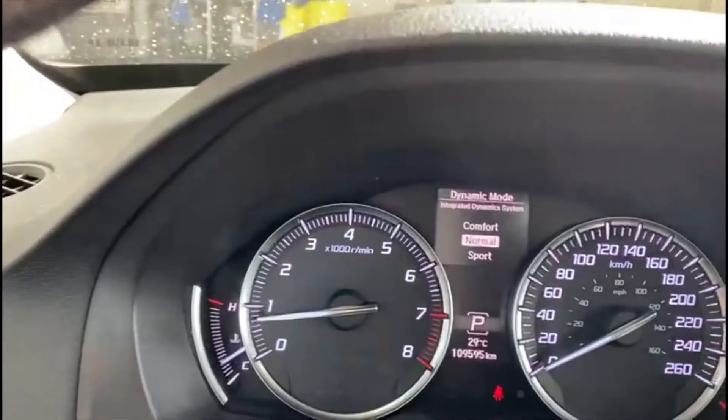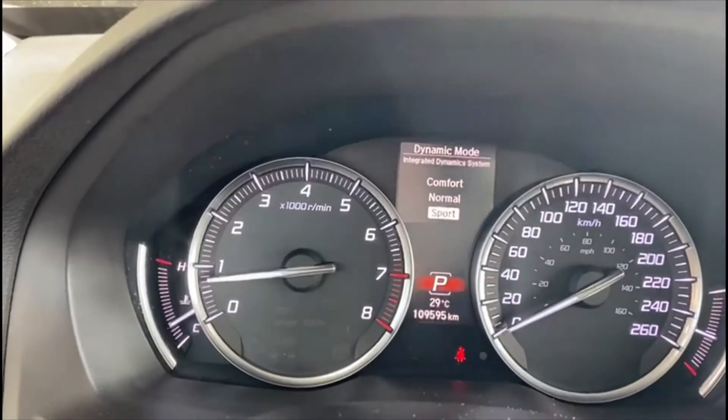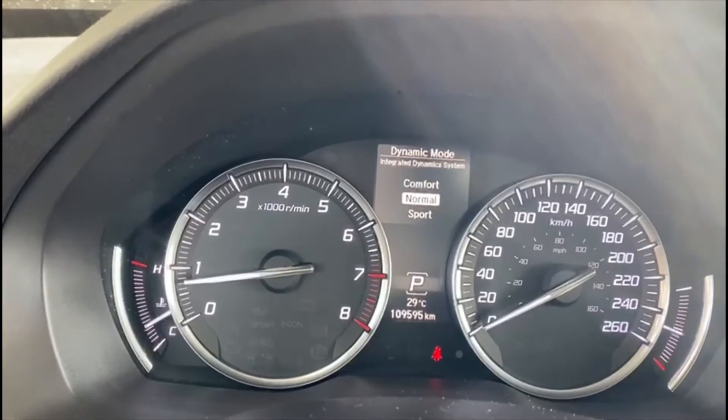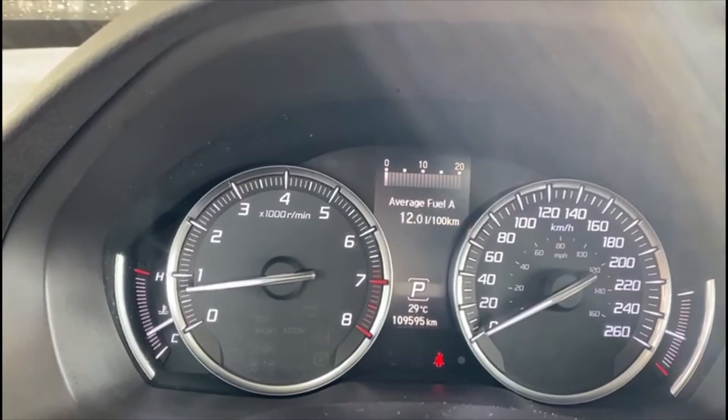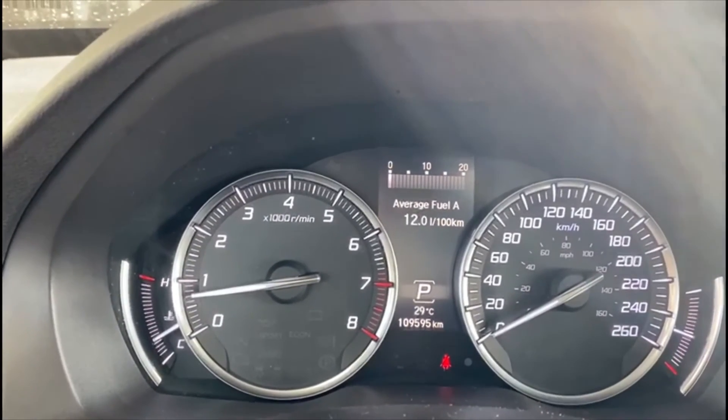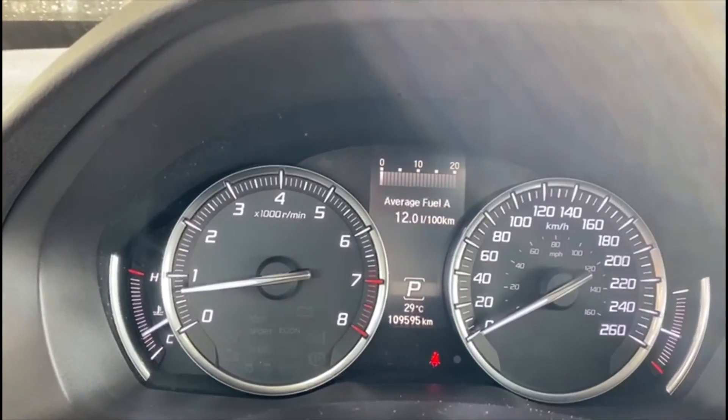With dynamic mode, you're going to be able to change between comfort, normal, and sport, which is really going to allow you to tailor your driving experience to whatever environment you may find yourself driving in. The video doesn't do this vehicle justice — I think you really need to come in and see this one in person. When would be the best time for you to do so?